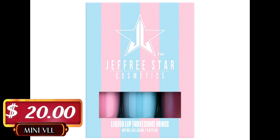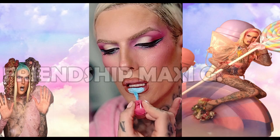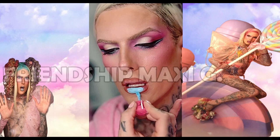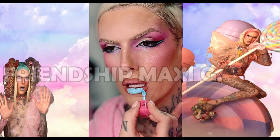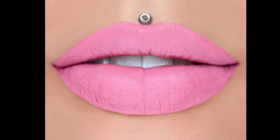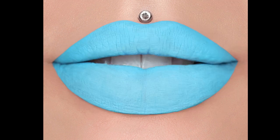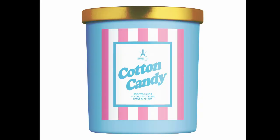Next we have the Cotton Candy Threesome — something for your sweet tooth. These iconic cotton candy shades come in mini vials, easy to take on the go with the same legendary formulas. First is Jeffrey's Candy — a true pink. Next is Frostitute — baby blue. And last is Ice Plum — a magenta plum with blue and pink pearl.